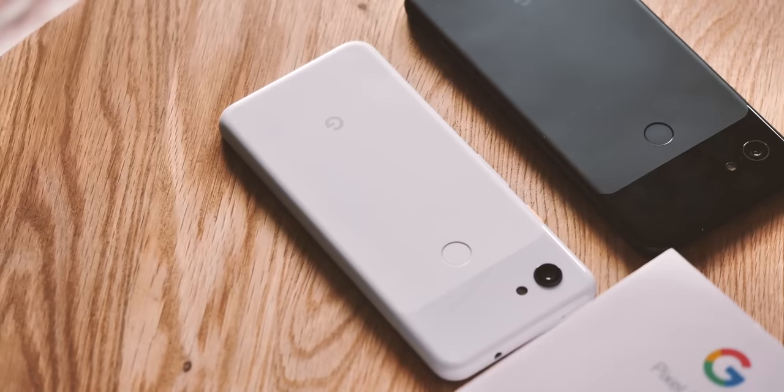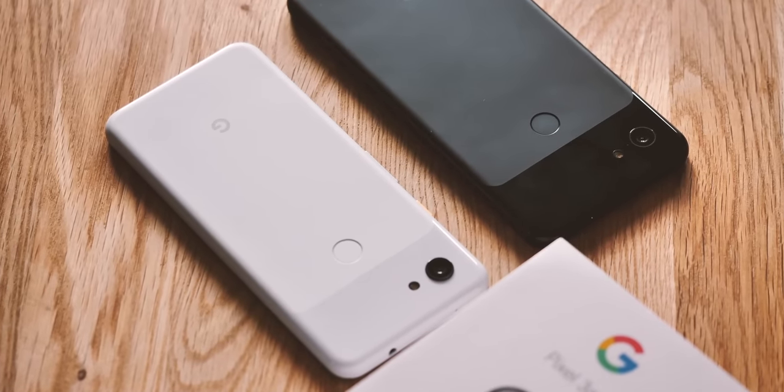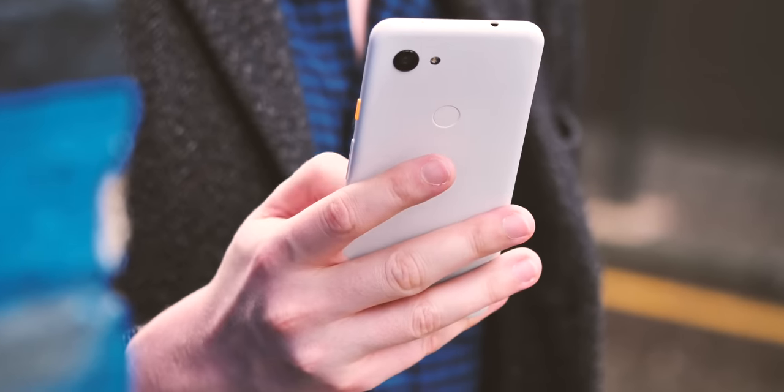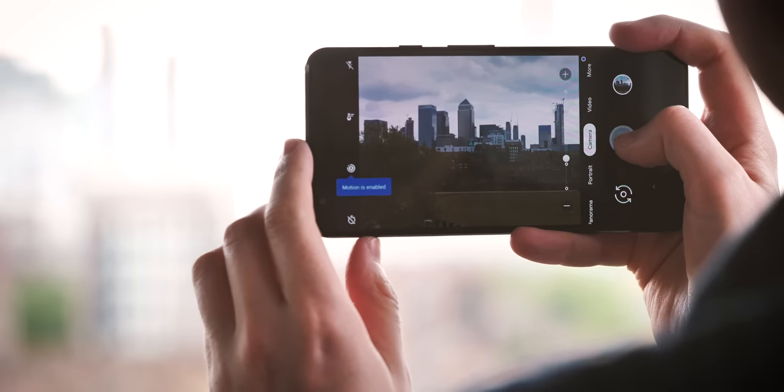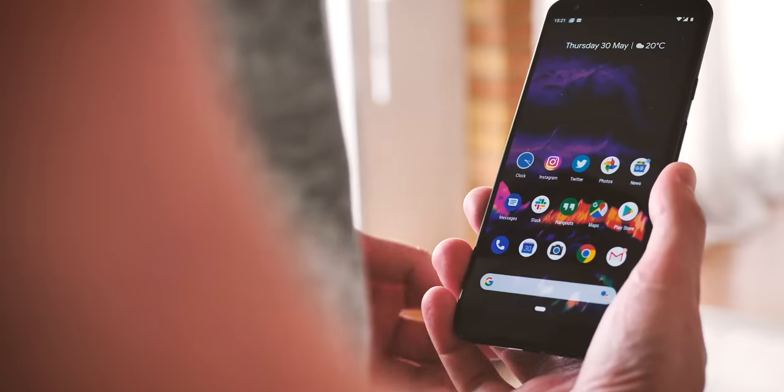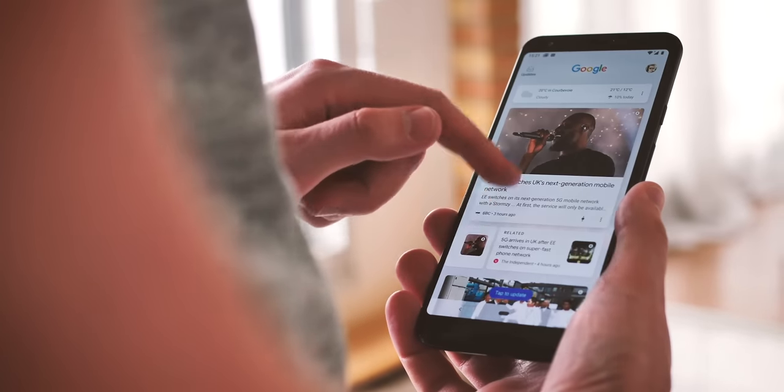But if you do want to take Pixel-quality photos with your phone, why not get a Pixel? The 3a isn't officially being sold by Google anymore, but it's pretty easy to find elsewhere at a discount, and still takes some of the best photos not just within its own price range, but really of any phone. And of course, you'll be the first in line for new versions of Android as well.